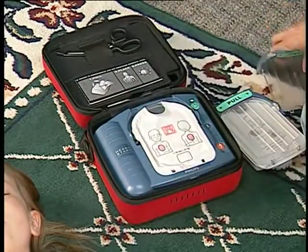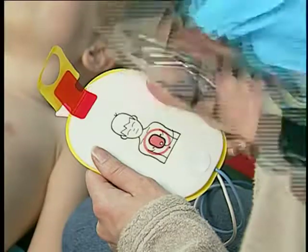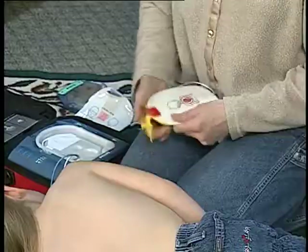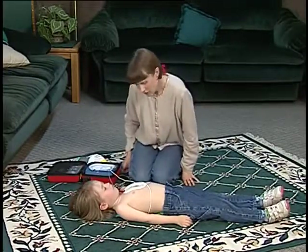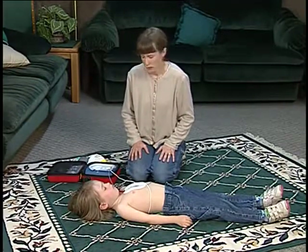Then pull the green handle to begin the rescue. Because of the small chest area of these young patients, the HeartStart On-Site Infant/Child SmartPads are placed differently from adult pads. After removing all clothing from the torso, place one pad on the patient's bare chest between the nipples, exactly as illustrated. Roll the patient onto her side and place the second pad on the back between the shoulder blades, as illustrated. The HeartStart On-Site immediately begins analyzing the heart rhythm and, if needed, will deliver a shock at a lower energy appropriate for infants and young children.